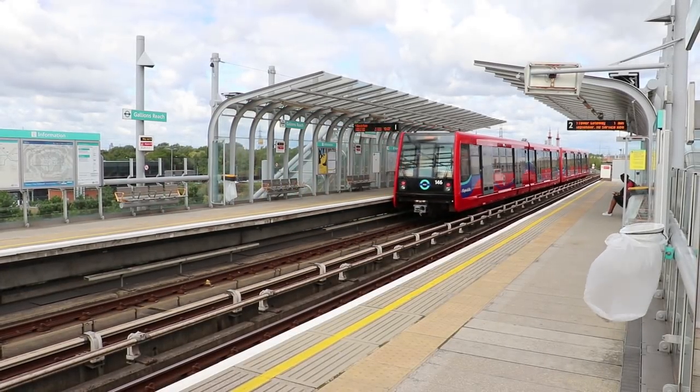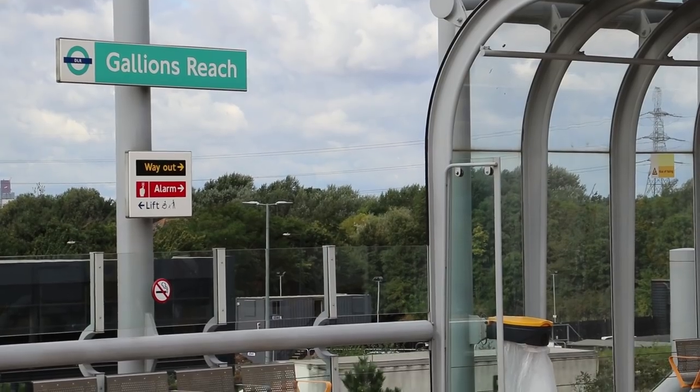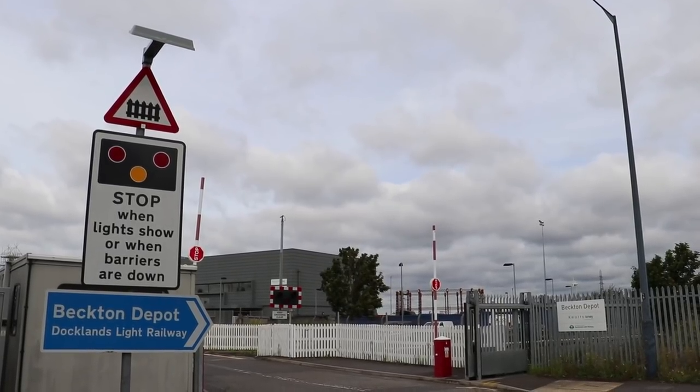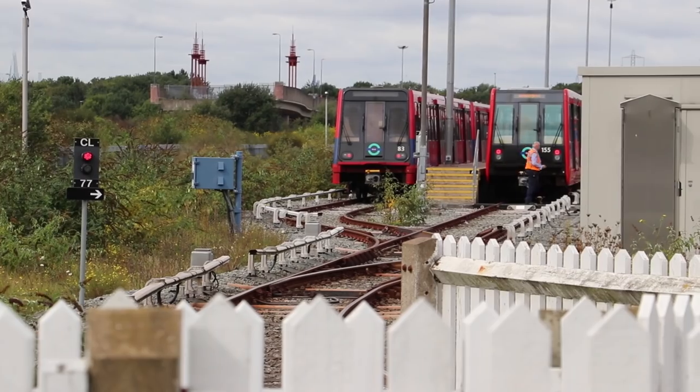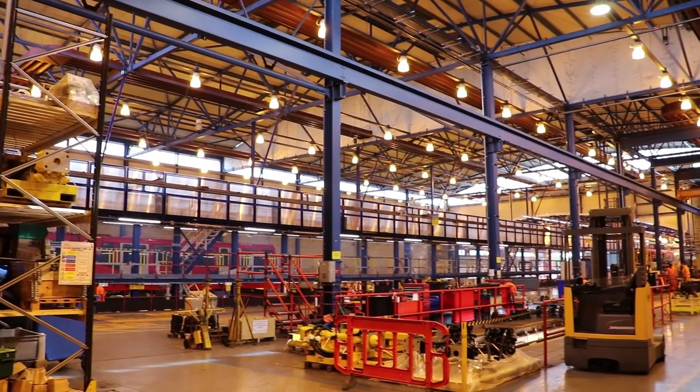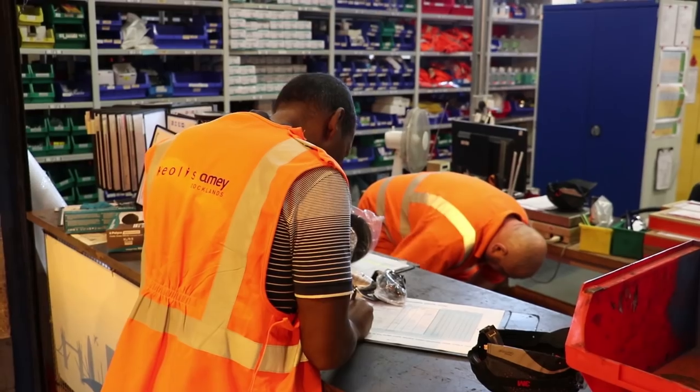The Docklands Light Railway turned 30 years old in September 2017, and Londonists were invited along to see behind the scenes of its operations. It has two main depots, one at Becton and one at Poplar, and we started our trip with a look behind the maintenance works that takes place out at Becton.